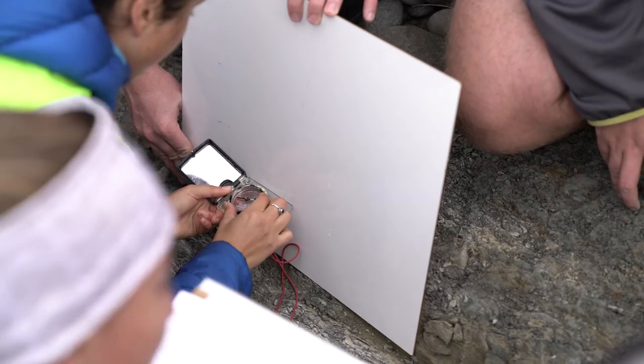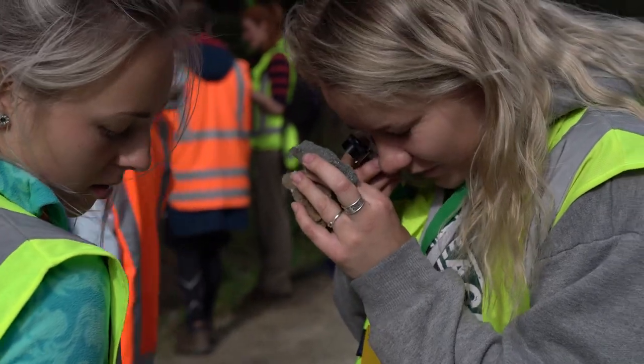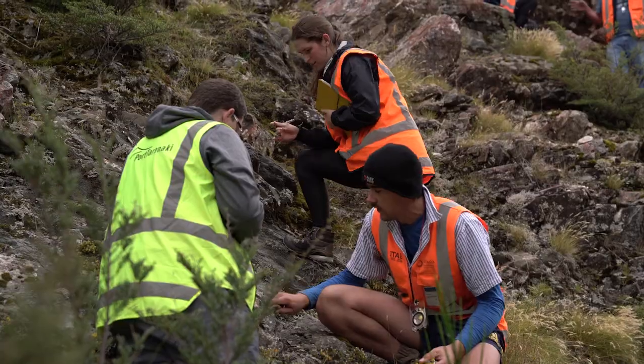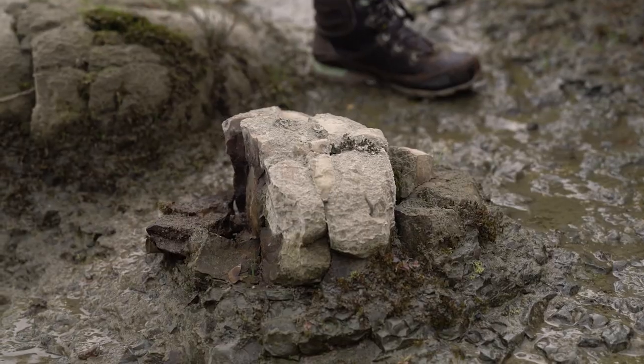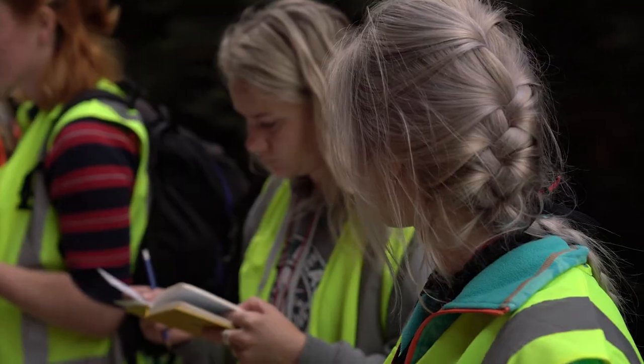We teach them fundamental skills such as measuring the orientation of rocks, being able to accurately and adequately describe the nature of the different lithologies that they see in the field. They learn how to take samples of varieties of materials and record those observations in a field notebook.